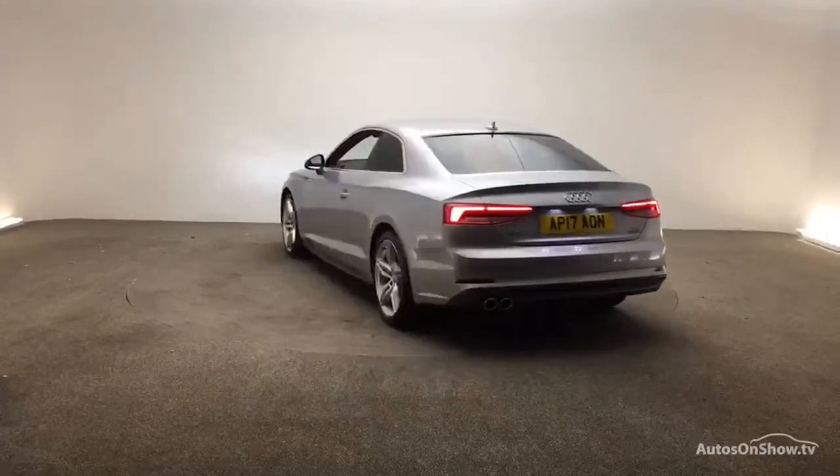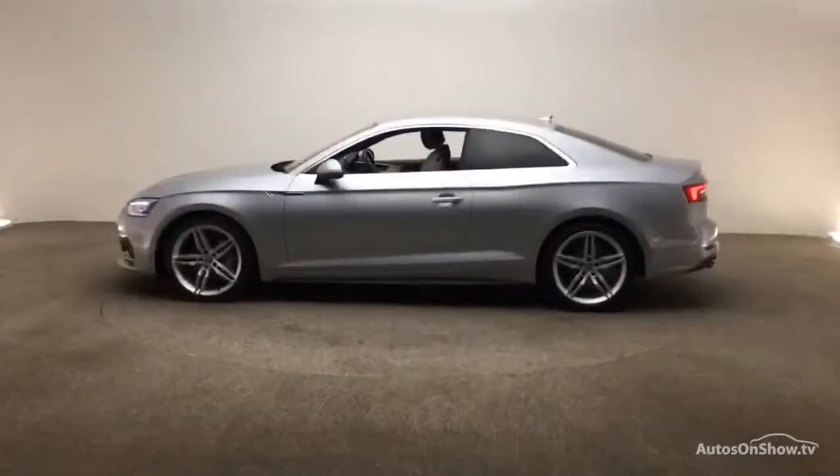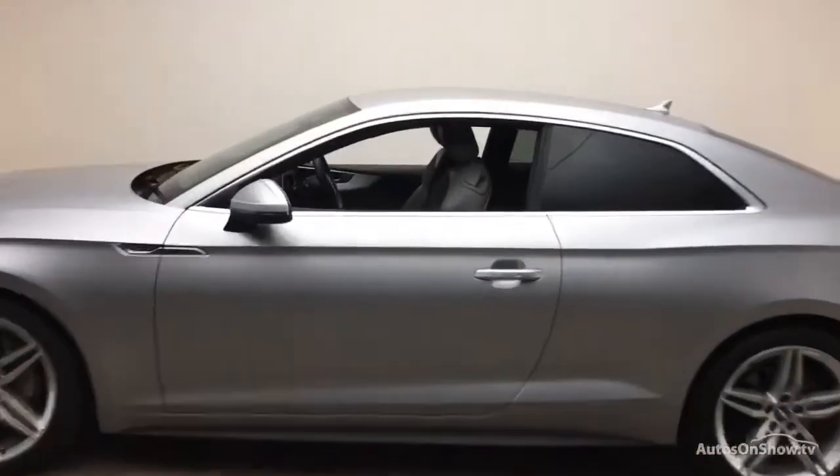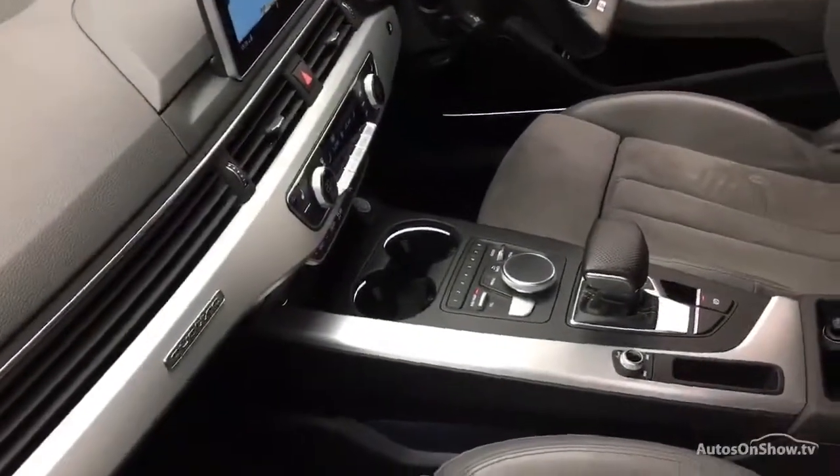We then conduct a thorough road test. Any dents, bumps or scuffs are removed by technicians using state-of-the-art technology. A 12-month warranty including roadside assistance is provided.